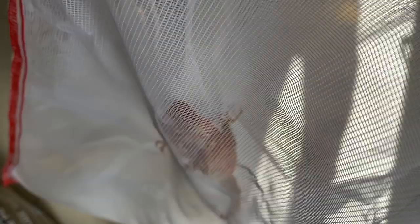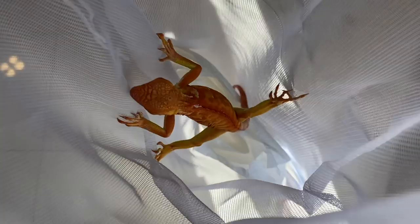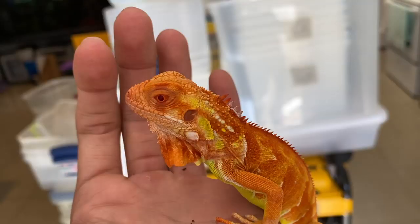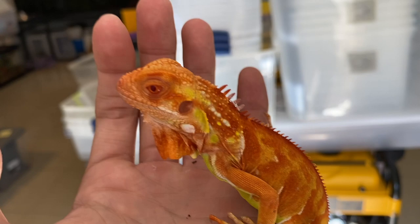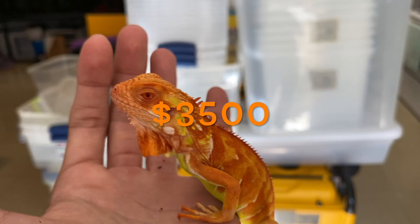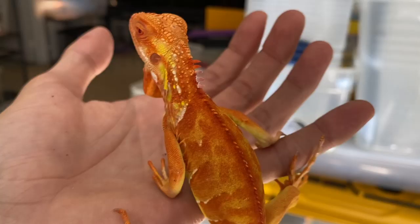Let me take this guy out so you guys can get a better look at him. Check this thing out — this is probably the rarest morph lizard, most expensive lizard I've ever purchased. Now you see his body, there's a whole bunch of orange and red running down his back. All this yellow is going to be covered by that orange — it's going to be a completely orange iguana. That's why he calls them the super crimsons.